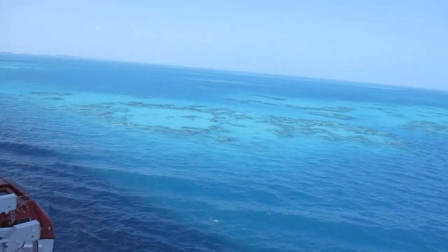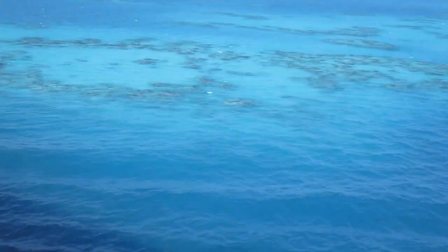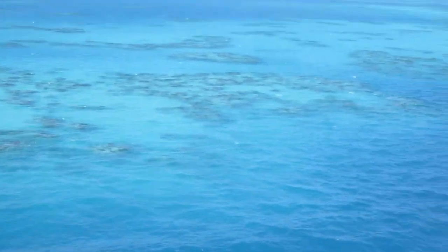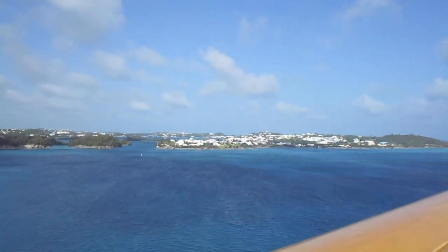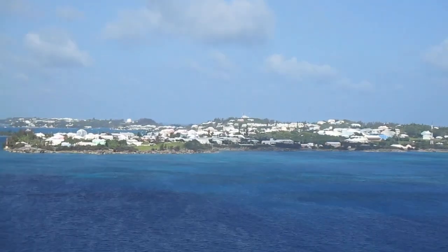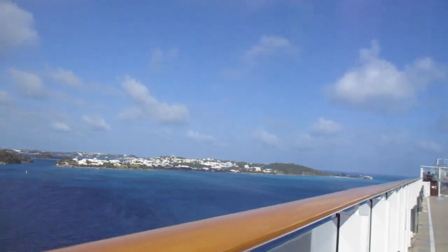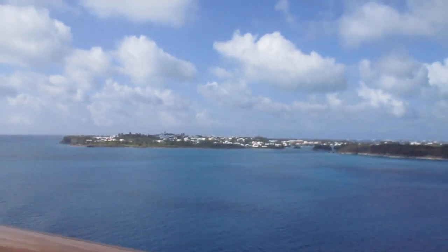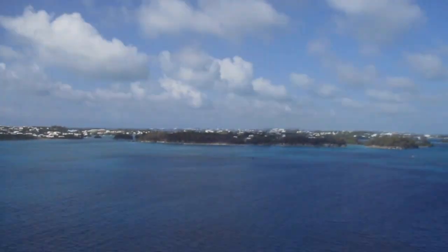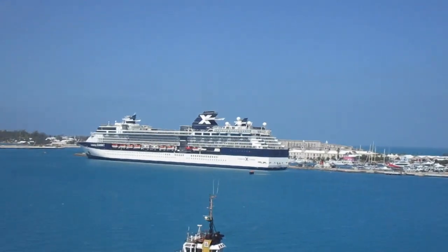These are some of my favorite memories from a beautiful day in Bermuda on Norwegian Breakaway. First we saw a coral reef and then we got towards the island. The ship then made its way towards the dock at Royal Naval Dockyard in Kings Wharf, Bermuda.